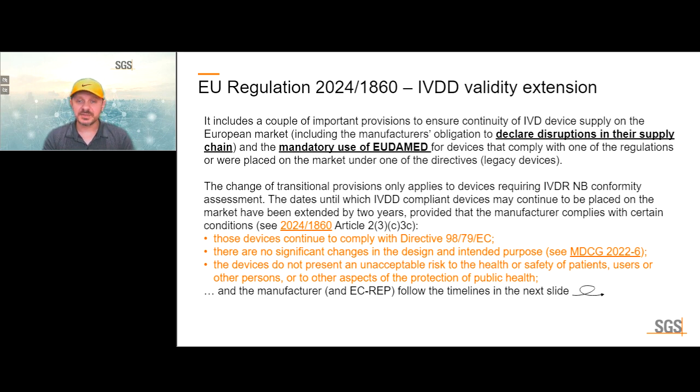The dates until which IVDD-compliant devices may continue to be placed on the market have been extended by two years, provided the manufacturer complies with certain conditions: legacy devices must continue to comply with IVDD requirements, there are no significant changes in design and intended purpose, and the devices do not present an unacceptable risk to patients, users, or other persons. This can be demonstrated through post-market information.